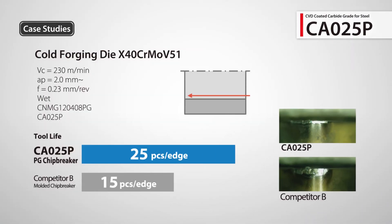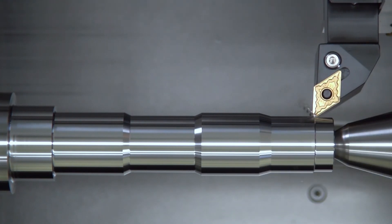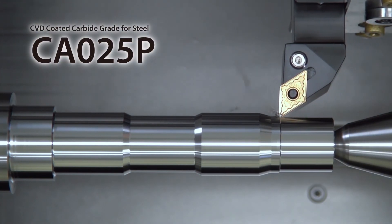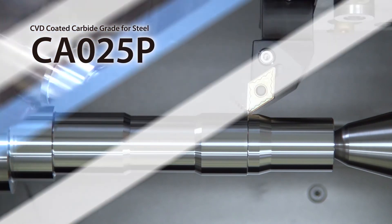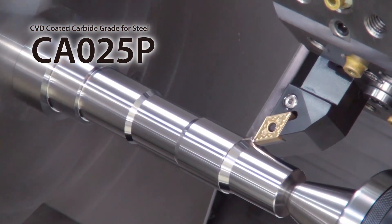A user test evaluation showed 60% longer tool life than the competitor. It's time to switch to the next generation of CBD coated carbides. Use CA025P for your next steel machining application.